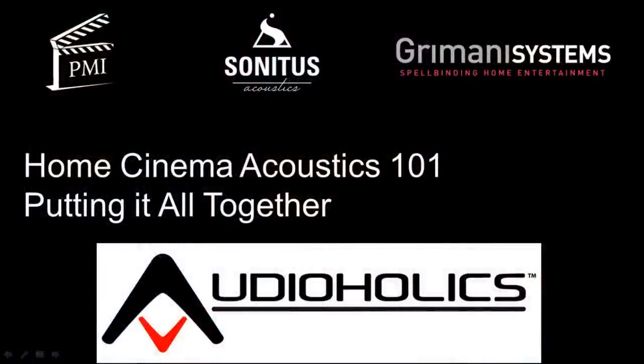Good news: somebody emailed me this morning saying they saw my presentations on the Audioholics website, downloaded the materials, followed the recipe, moved all their acoustic treatments around — took a day — and said it sounds so much better. It starts with one person.